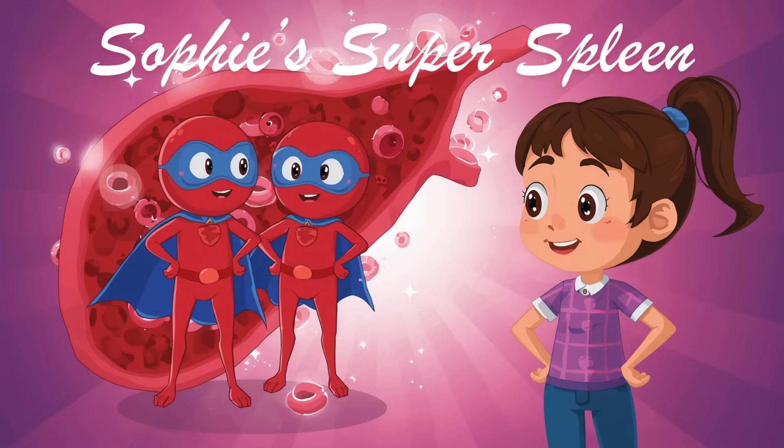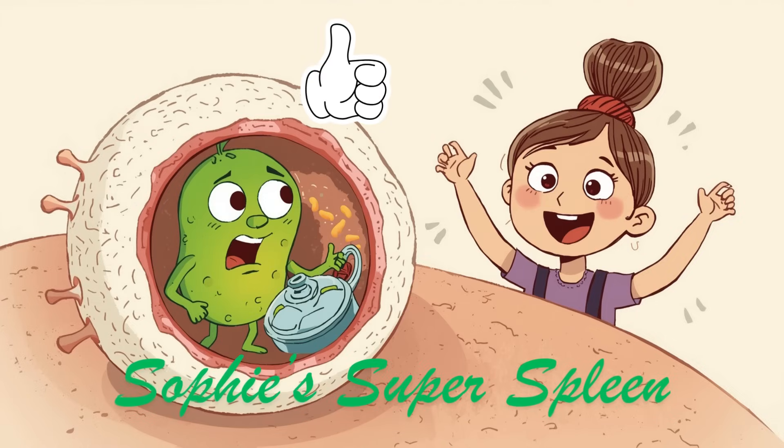Did you know? A red blood cell's scientific name is called an erythrocyte.